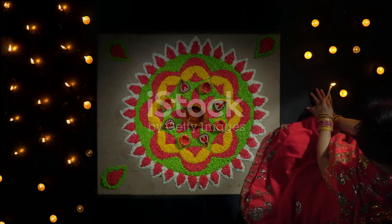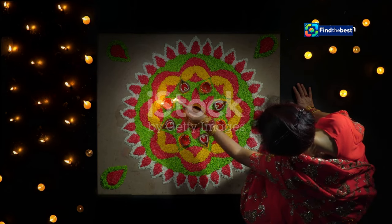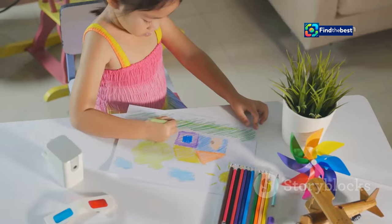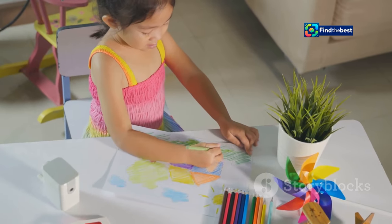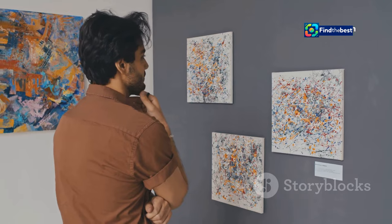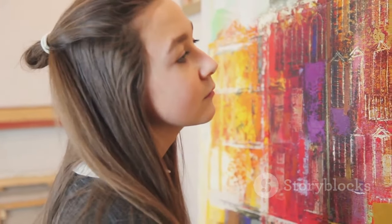His journey as an artist is truly inspiring. He has spent years perfecting his craft, learning from both tradition and innovation. His work is a blend of age-old techniques and modern creativity. From a young age, Sivabalan loved art — he would spend hours drawing and experimenting with colors. He was fascinated by colors and patterns, and the way they could be combined to create something beautiful always intrigued him. This fascination only grew stronger with time.